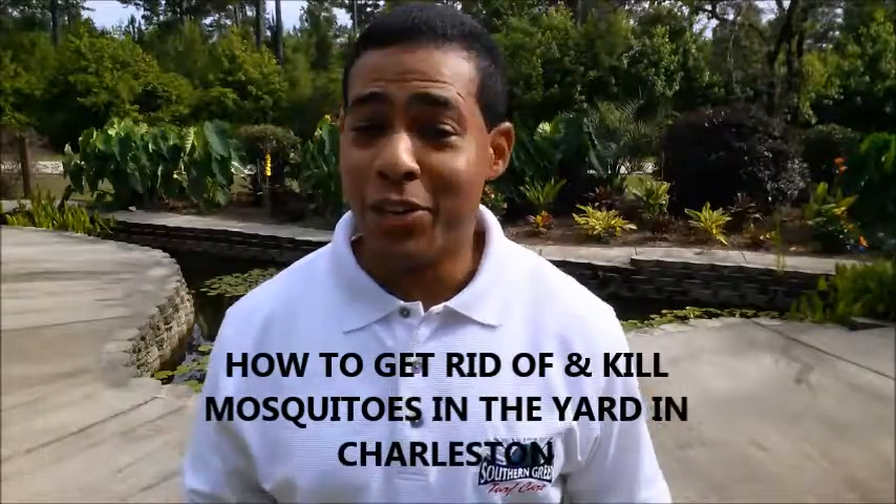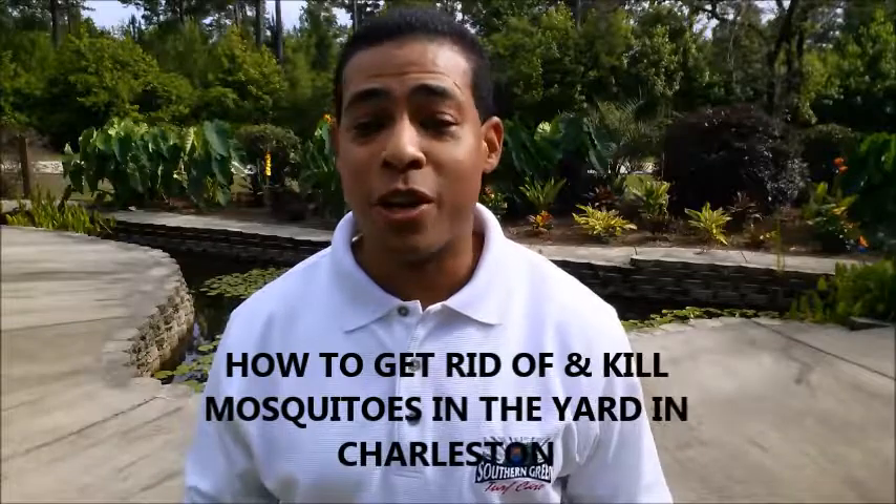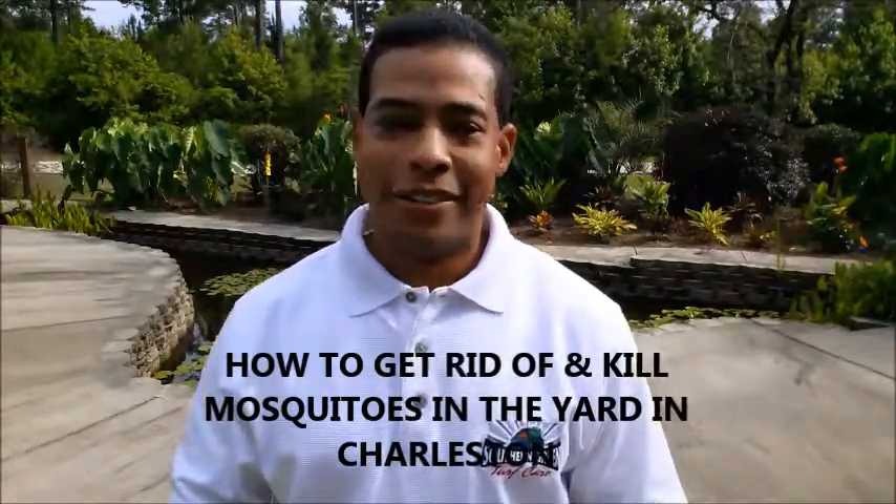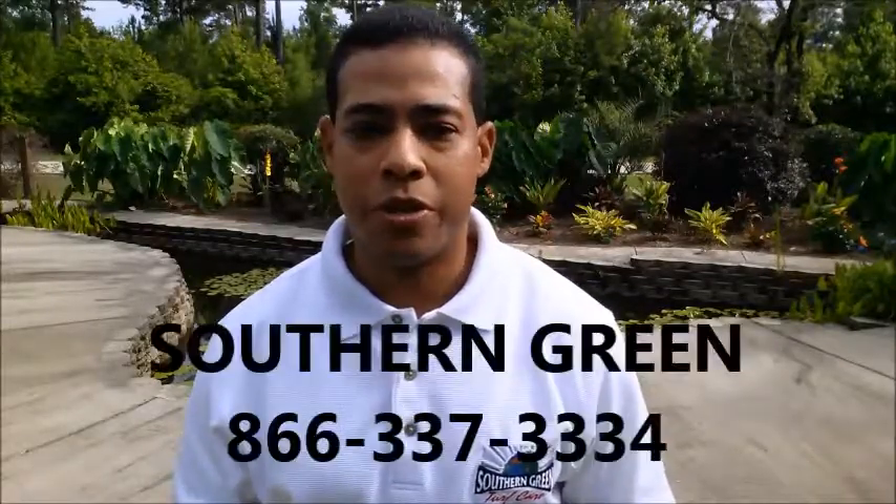One option is you can continue to fight them. The second option, you can go and buy some ridiculously loud, not so good smelling spray, or you can call the professionals here at Southern Green.